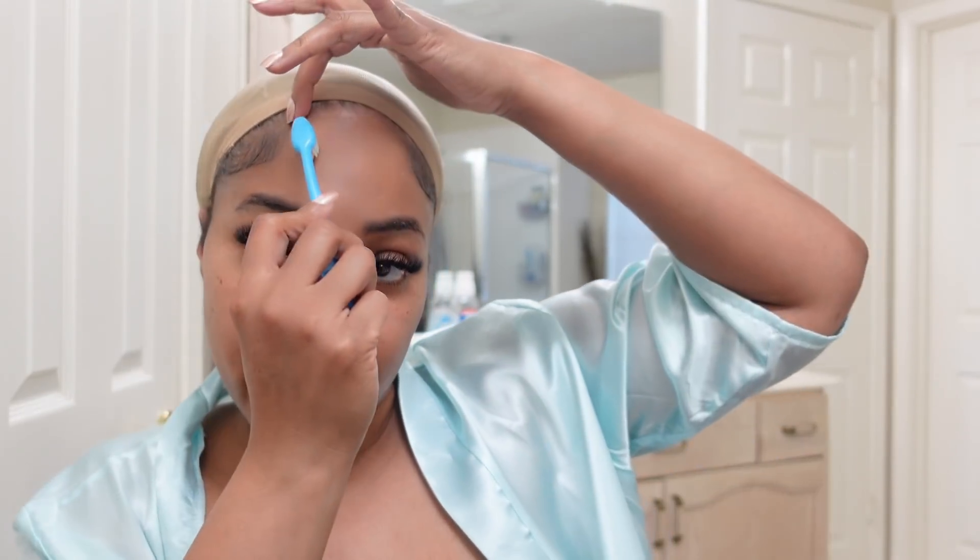I am 100% natural. I have not had any perm, dye, or anything in my hair in about six years. I haven't had any heat on my natural hair in about four years. We got a little bit of baby hair going — well, this isn't even baby hair. This is edges, brushed down.